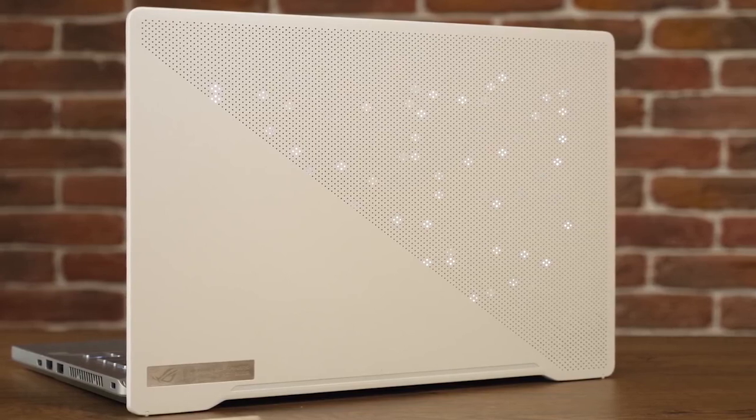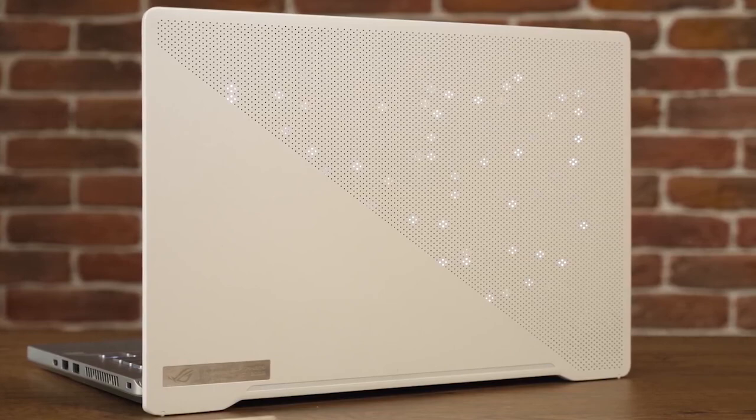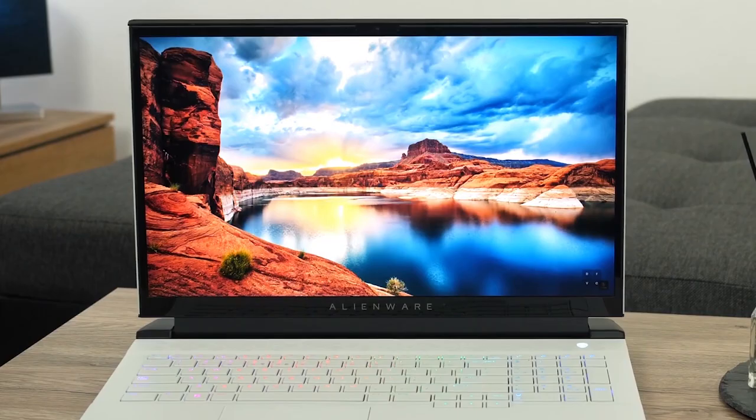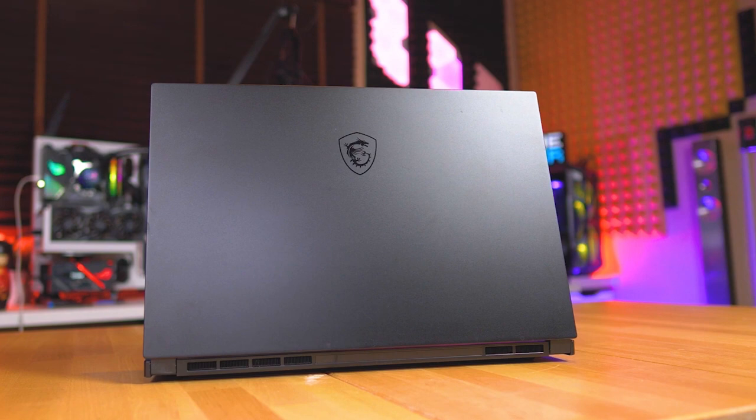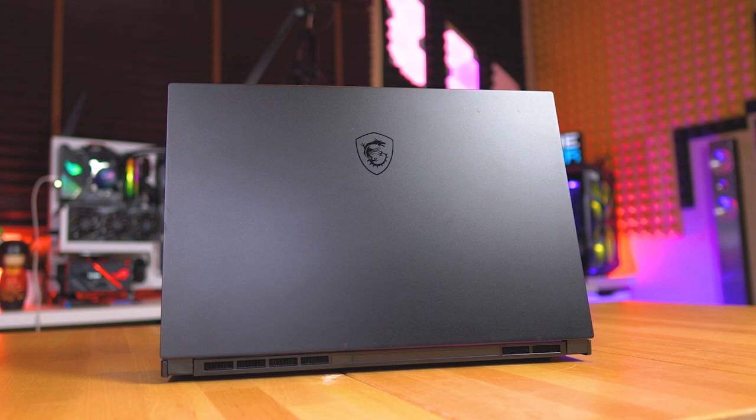There are a lot of gaming laptops out there, but with all the different options and specs available, it's not always easy to figure out which one will work to suit your gaming needs. In this video, we break down the top 5 gaming laptops on the market this year, based on price vs performance and situations they'll be used in. We'll be taking a look at products in every budget range, so regardless of whether you want the best value or you're looking for the best of the best, we'll have an option for you.